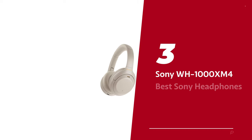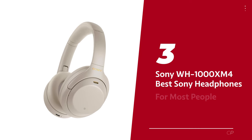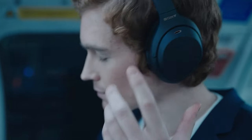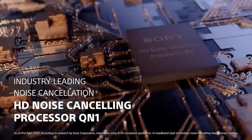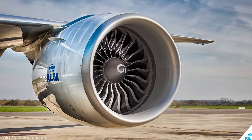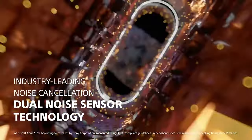Number 3: Sony WH-1000XM4 — our pick for best Sony headphones for most people. The Sony WH-1000XM4 wireless headphones are the absolute boss of all Sony headphones out there. These are like a fortress for your ears, blocking out every pesky noise that dares to invade your personal audio sanctuary — not just the annoying chatter of co-workers, but the deep rumble of an engine, the roar of a jet engine, or even your neighbor's obnoxious drumming practice.